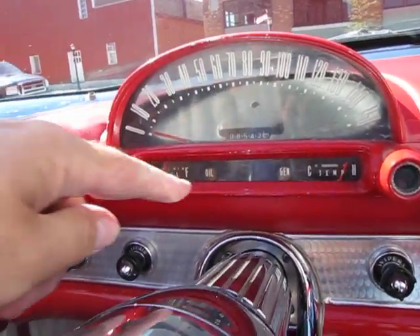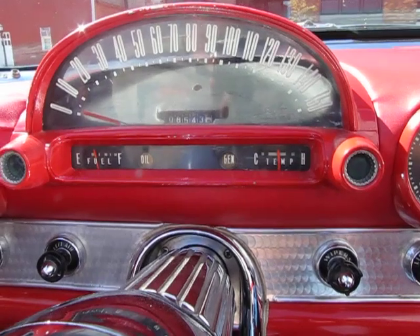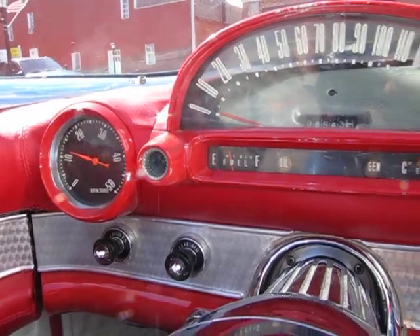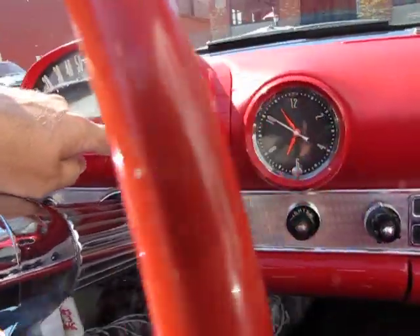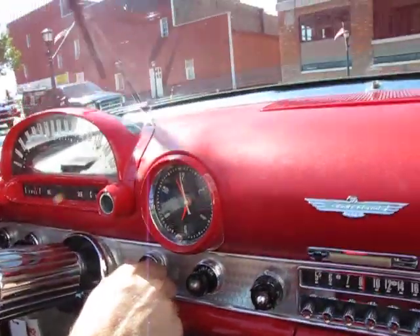Just getting her fired up — temperature gauge is moving, going to drop back down to the cold section. Got a nice little throaty rumble. You'll notice the tachometer is working; it's showing 08543 miles right now, and the temperature is right down to the very bottom of the gauge. The clock is actually working in this thing, and the wipers are operating.